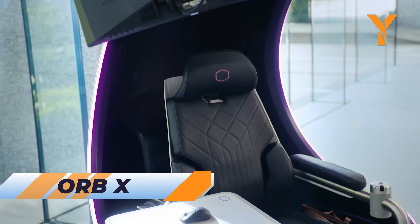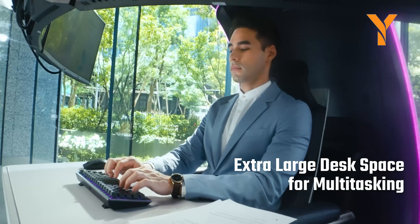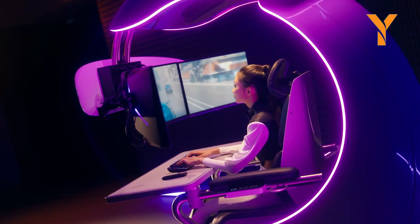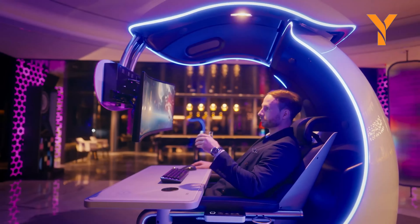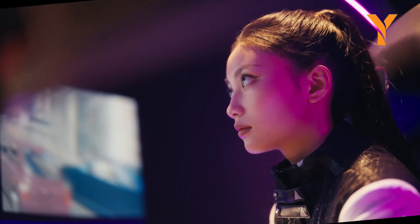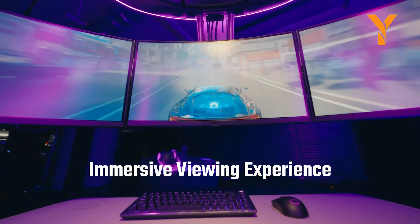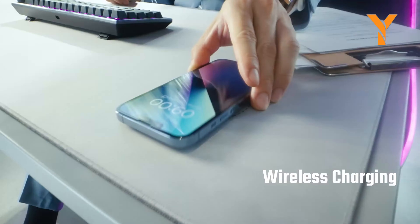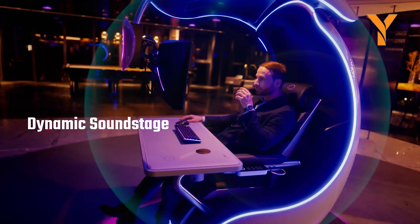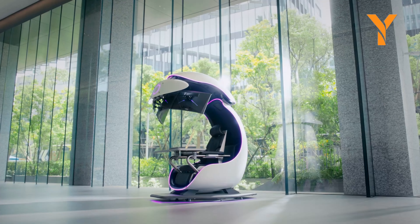Step into a new dimension with OrbX, the ultimate RGB cocoon for gamers and professionals. This immersive station transforms your workspace into an entertainment haven, featuring a motorized arm that lifts up to three 27-inch monitors or a single 34-inch widescreen display. The luxurious leather captain's chair, built-in wireless phone charging, and spatial audio surround sound elevate your experience. Say goodbye to boring desks and hello to the future of work and play.